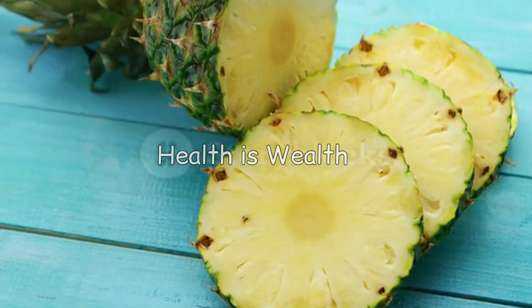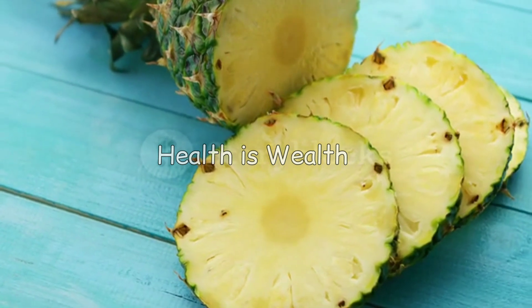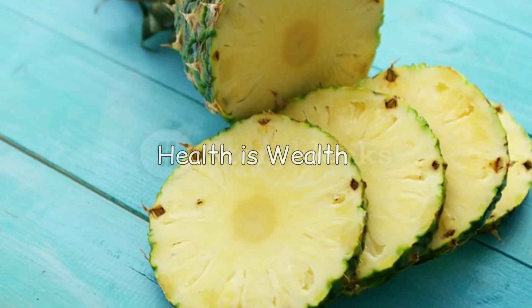Pineapple contains bromelain, an enzyme that has been shown to have anti-inflammatory properties. It may also help reduce uric acid levels in the body.